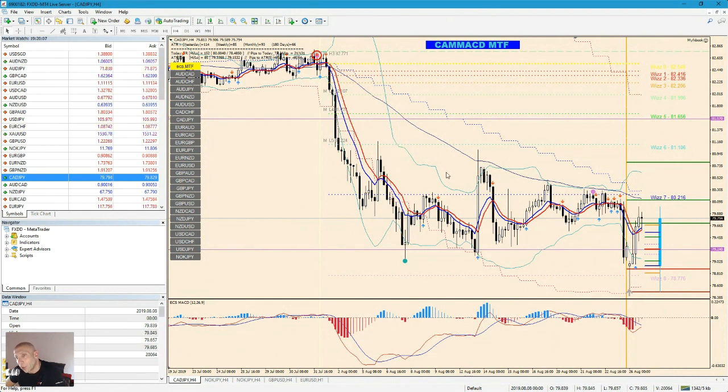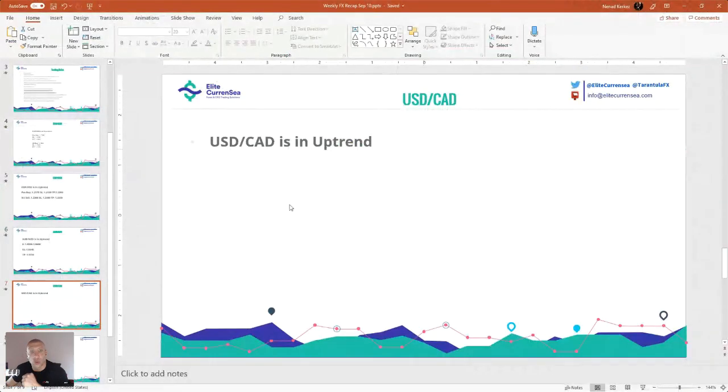CAD/JPY — I would go with this one. This was a qualified trade; the price hit for about a pip. We also have a re-entry dot. These dots are excellent — triple confirmation here. I would say 80.20 is a short here. CAD/JPY is in downtrend.